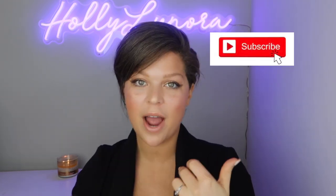Thank you so much for being here with me today. I hope you enjoyed! Please don't forget to subscribe, ring the bell, hit that thumbs up button, and I will see you in the next video. Bye!